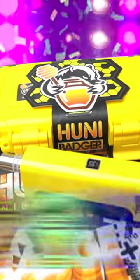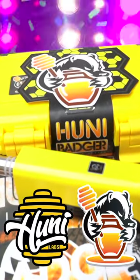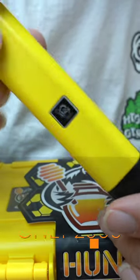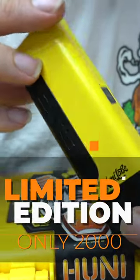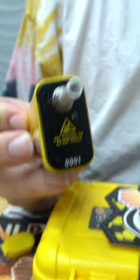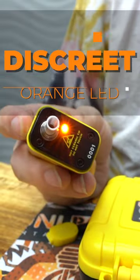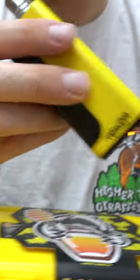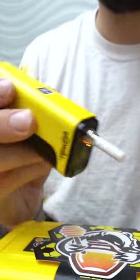Yo, what's up guys, it's Tyler again. Here it is — the Honey Labs edition Honey Badger, the one and only. Just kidding, it's one in 2000. That's right, we made two thousand of these bad boys. You know how you know? They're all numbered. And not only are they all numbered, they've got a special little LED feature — a little low-key light so you could still see your product, but it's a little dimmer. It's got the Honey Labs logo right on the side.